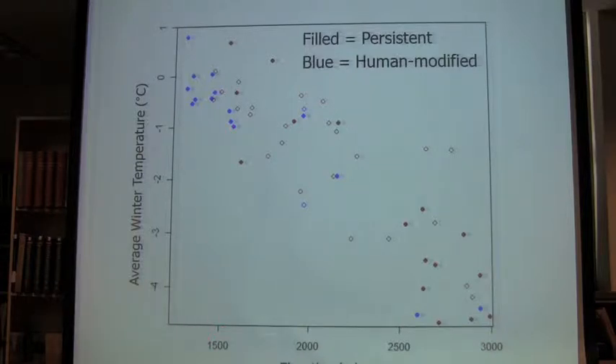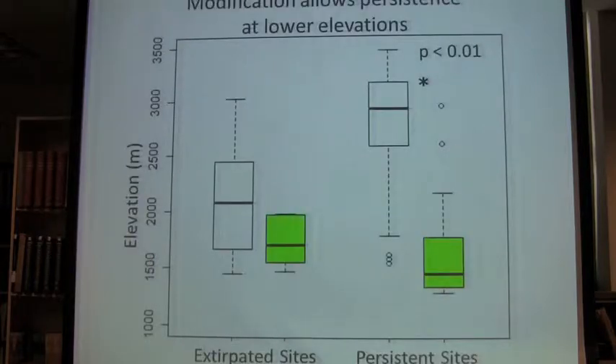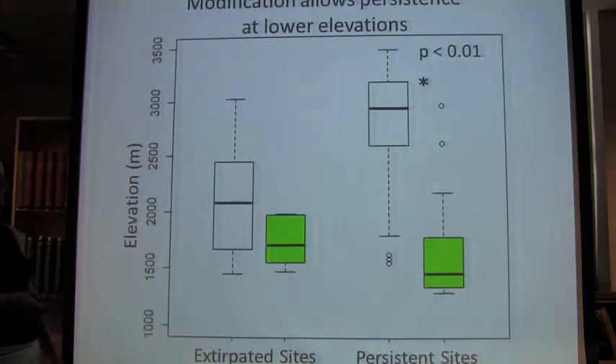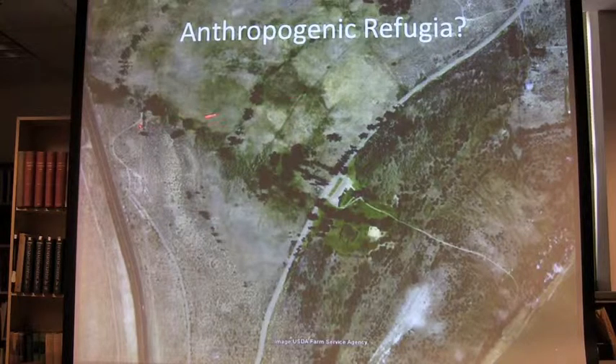Most of the blues — human modification sites — are happening at low elevations because parks and agricultural fields just tend to be at lower elevation. But you can see that there's hardly any open blues, and open means extirpated while filled means persistent. Almost all the blues are filled. Whereas the red-brown natural non-human-modified sites at low elevation are almost all empty — extirpated. At higher elevations you can see a much higher rate of filled circles. And you can see again that winter temperature is negatively correlated with elevation — lower the elevation, the higher the temperature. Are we seeing some kind of anthropogenic refugia here?